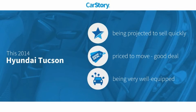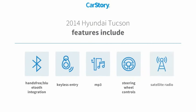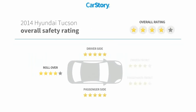Car story research indicates this vehicle as a good deal and loaded with features. Features also include keyless entry, satellite radio, steering wheel controls, MP3, and hands-free Bluetooth integration with these ratings.